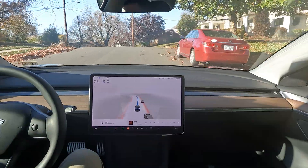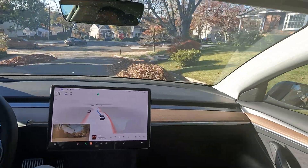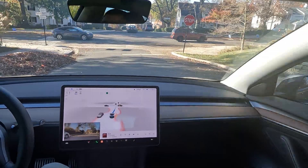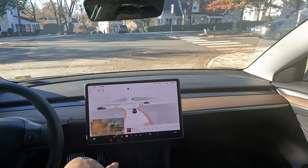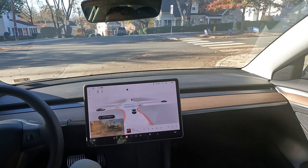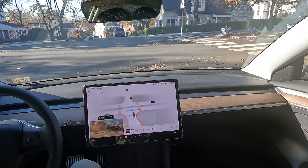Lots of piles of leaves all over the place. You see how FSD went around the pile of leaves? My bag fell but that's okay — at least we didn't run into a pile of leaves and mess that up for someone.